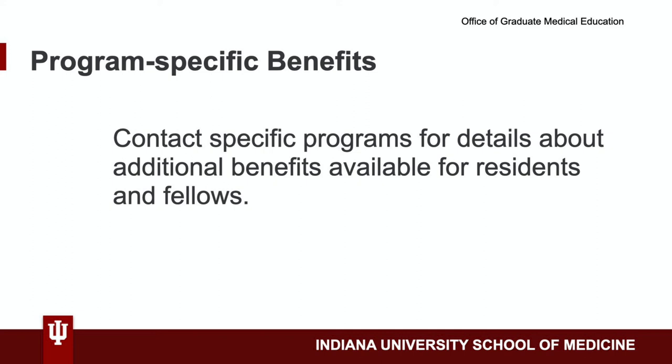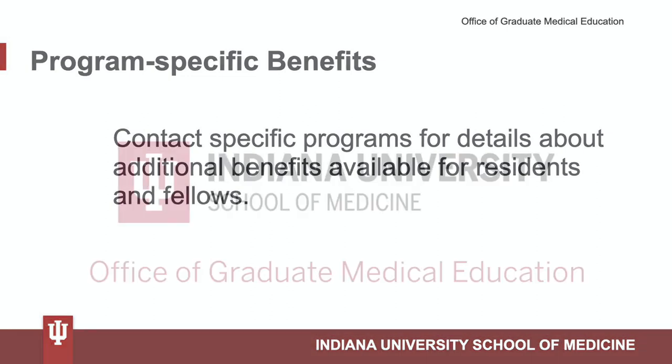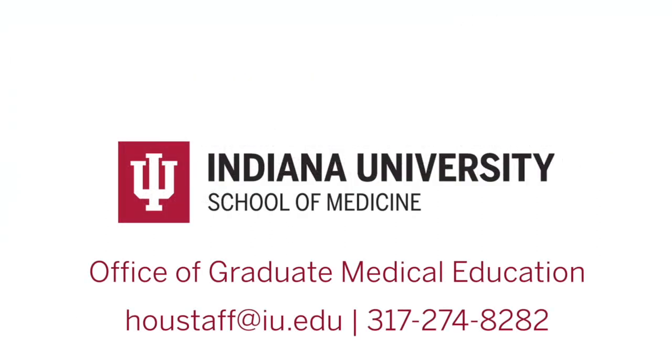Please note that in addition to the GME benefits, residents and fellows may also receive additional benefits at the program level, such as professional development funds. Applicants should contact their specific program for further details. If you ever have any questions about your benefits, you can always contact the GME office. Thanks for joining us.